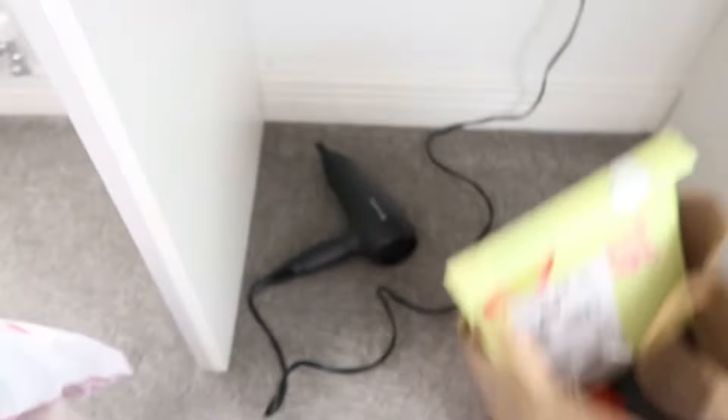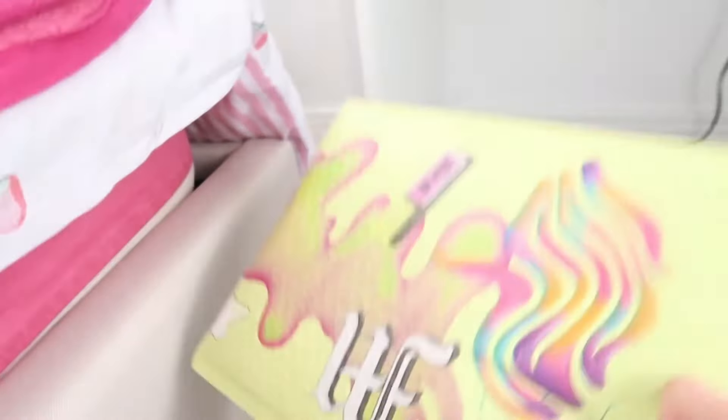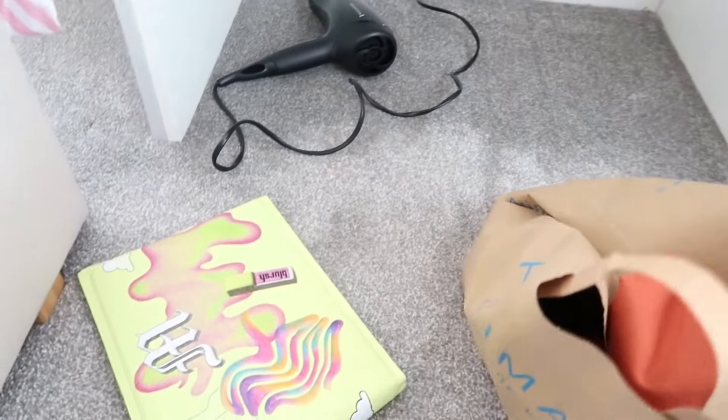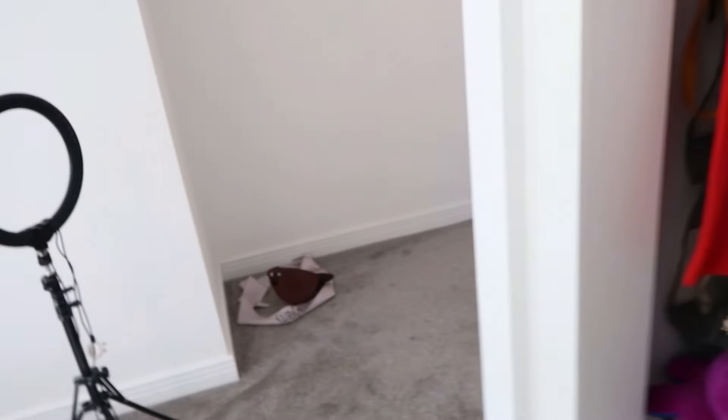This needs to go in the bin. And then there are some clothes I've bought for summer, so I'm just going to quickly put those away because I still need to do a haul for them and I don't really want to take them out properly yet. Oh, I didn't realize there was a hair dryer in here.